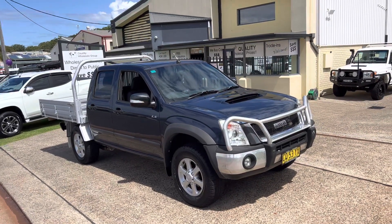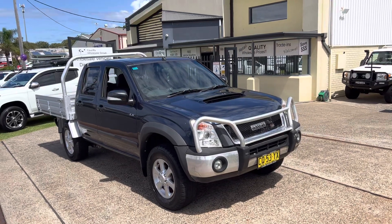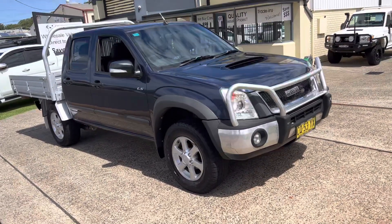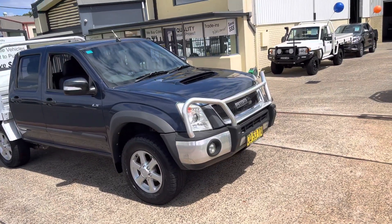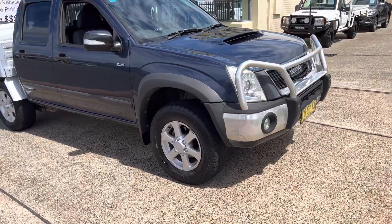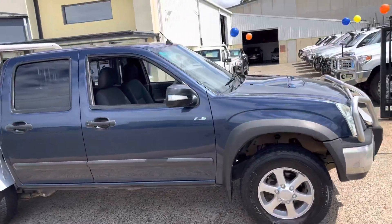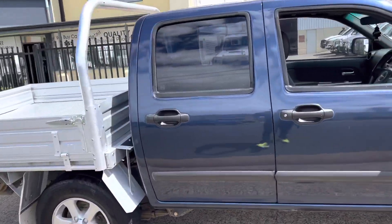G'day, check out this beauty — a 2011 Isuzu D-Max LSM automatic four-wheel drive turbo diesel, legendary three-litre Isuzu turbo diesel, cobalt blue in colour. Got the Aloe bull bar, factory alloys, Yokohama tyres. It's been a work truck so it's not brand new — it's got a couple of biffs here and there — but it is fantastic value for money and ready for immediate delivery.